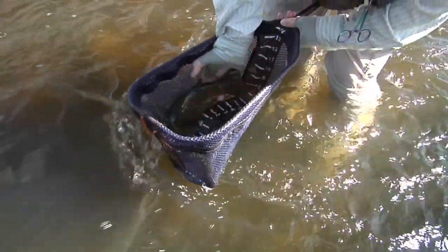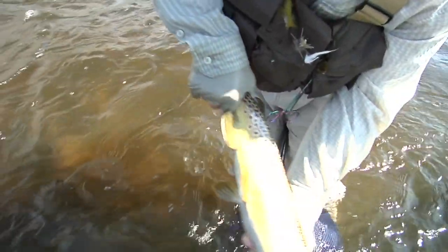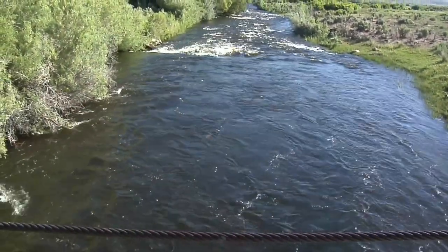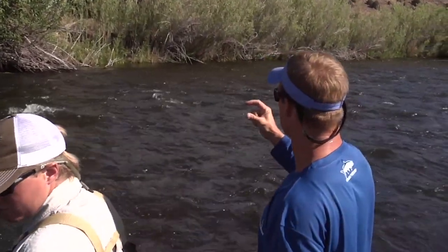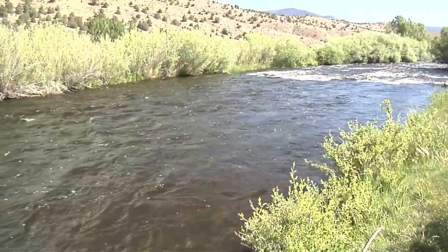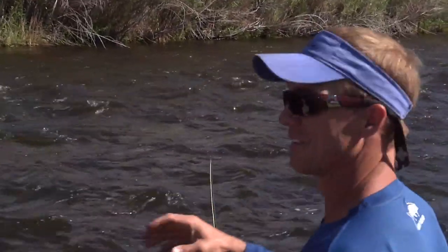Outside of knowing the bugs or the bait, you have to know how to get them where they live. Trout hang on divides — changes. If you're looking at a current change, a depth change, or a structure change, that's where they'll hang out and feed. We're going to run the streamer down that side, and as it gets down lower we'll strip it across the middle — that's when you get the reaction strike across the middle.